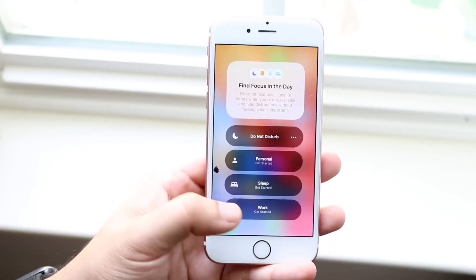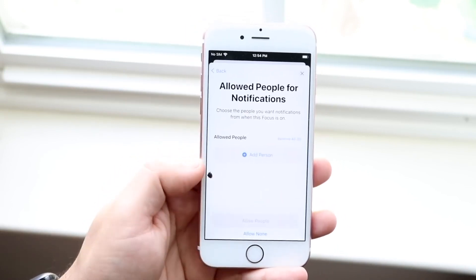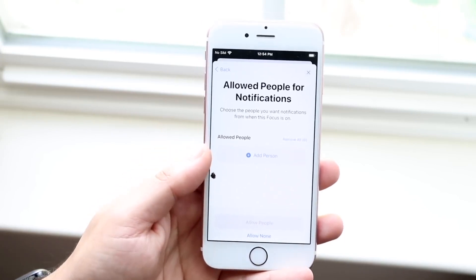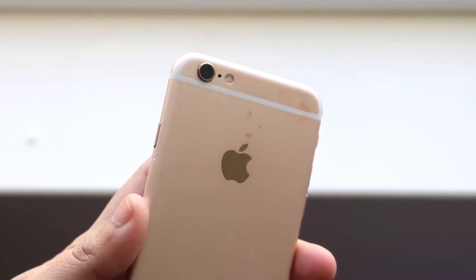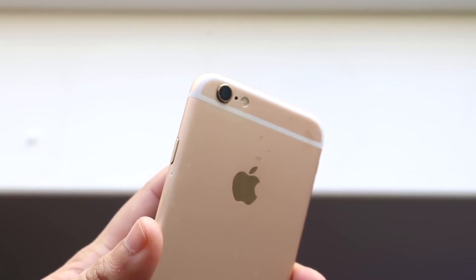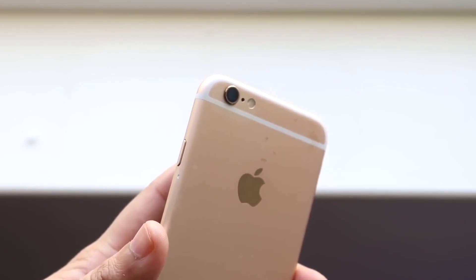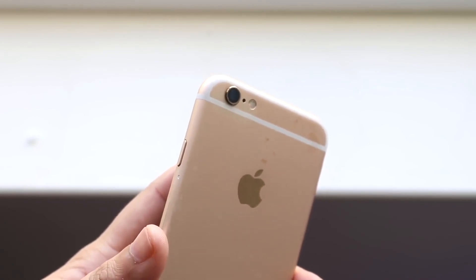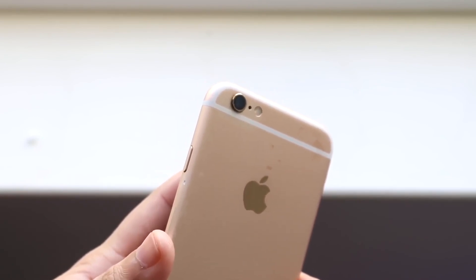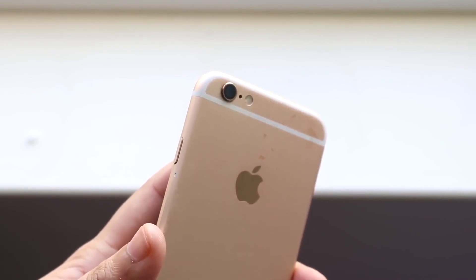I think iOS 15 is the last update we're getting on this phone, which I think is great. Right now I would highly recommend waiting on your iPhone 6S and 6S Plus if you're planning on going to iOS 15. If you've already done it and you have a good experience, perfect — but if you haven't yet, I'd recommend waiting just a couple more weeks, maybe even a month or two, until iOS 15 matures. By the time iOS 15.2 or 15.4 comes out, I think we're going to be at a really good spot.